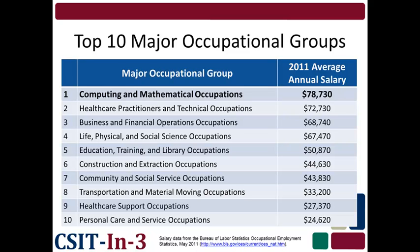Another reason you should consider a degree in computer science and information technology is earning potential. This is a list of the top ten major occupational groups by average annual salary as of May 2011. Computing and mathematical occupations topped the list at over $78,000. This is $6,000 more than the next highest, which is healthcare practitioners and technical occupations, and over $50,000 more than the average annual 2011 salary of people working in the personal care and service occupations.